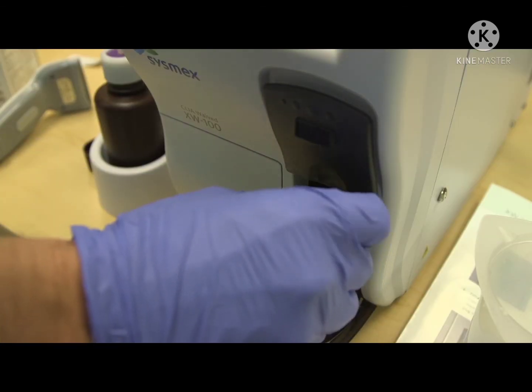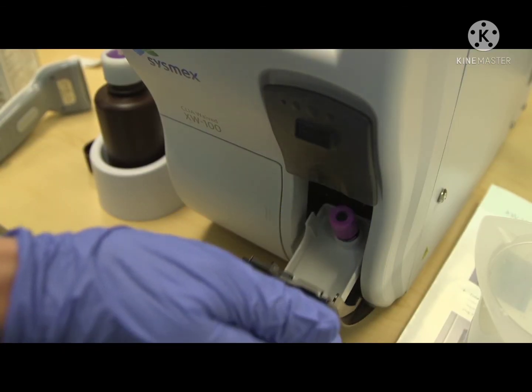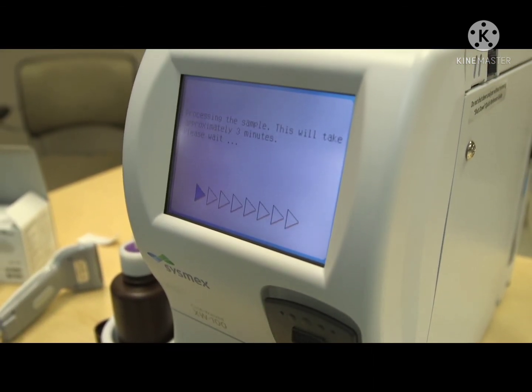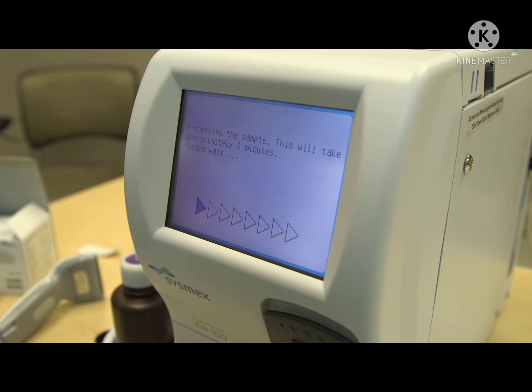The XW100 can help improve efficiency, which may ultimately improve your bottom line. Point-of-care testing is the future of patient care, and the Sysmex XW100 is leading the way in CLIA Waived CBC analyzer technology.